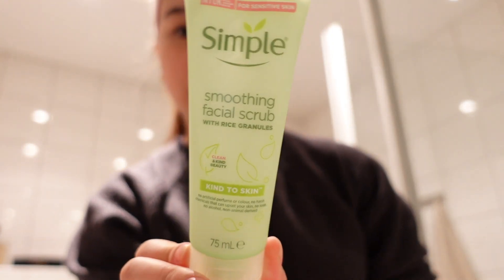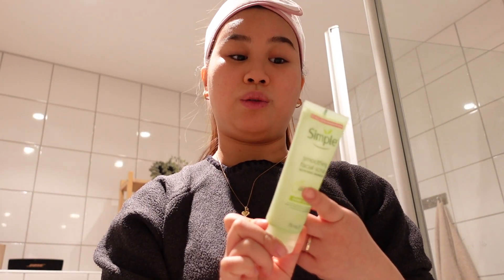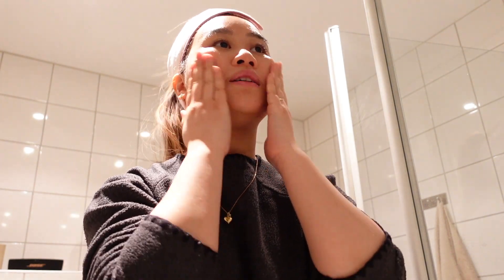I usually start with this one. This is a simple smoothing facial scrub with rice. It has no perfume and that is so good. I'm just going to wash my face. I usually don't take a lot of product on my hand — I only take a little and I just rub it on my hand and then on my face. It's a scrub, so this is supposed to remove all the dead skin and all the dirt that I have on my face.